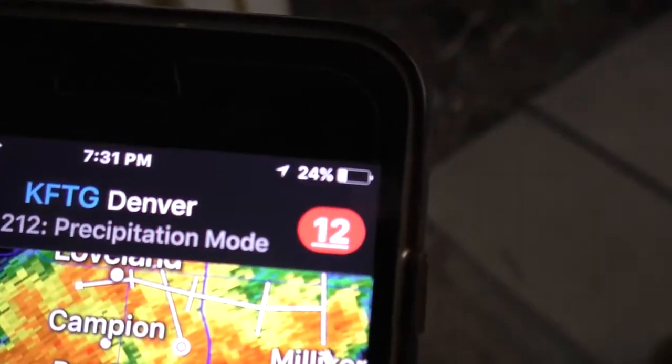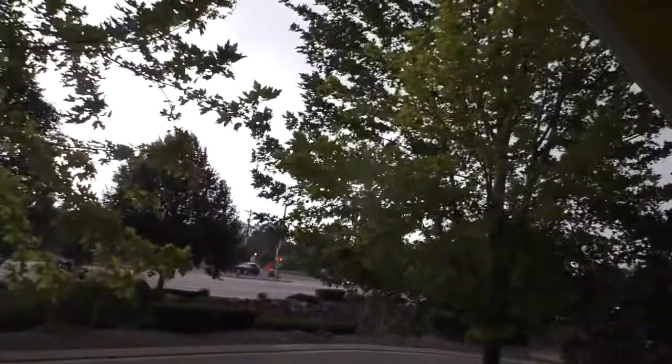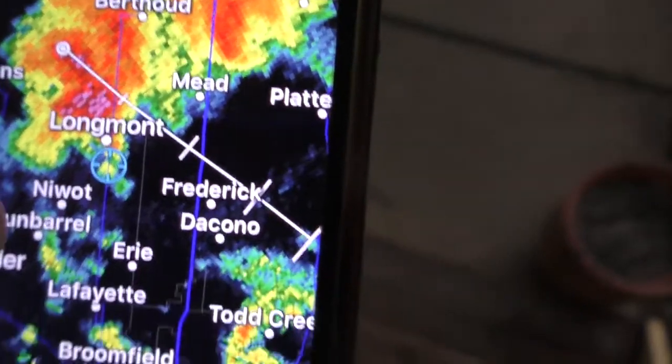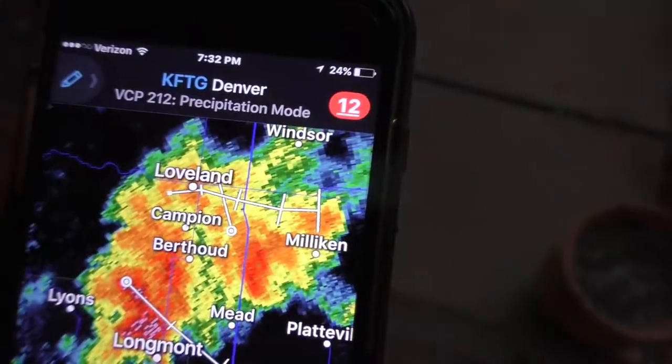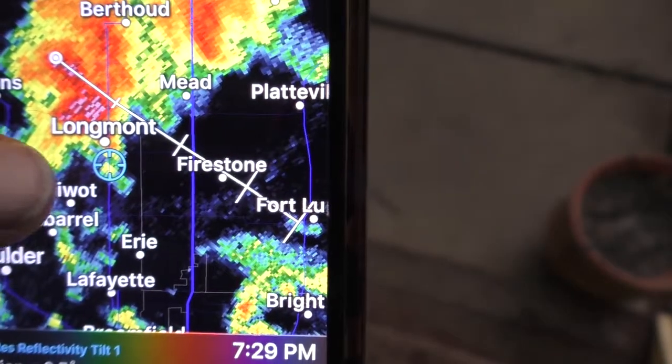It's 7:31 on Friday night. For the folks that are using Radarscope, this is a prime example of how we utilize it. I am at home, not doing anything — it's Friday night — but this is exactly how we do it.